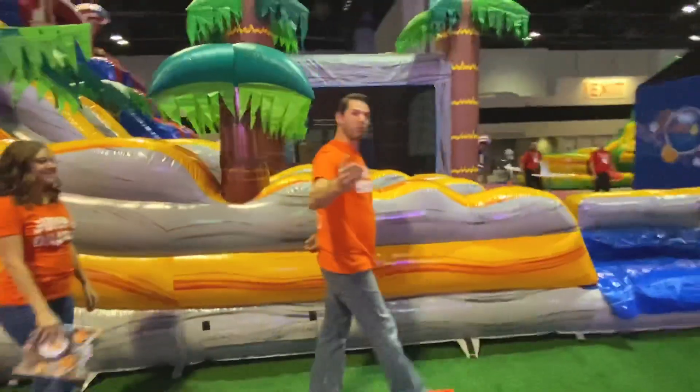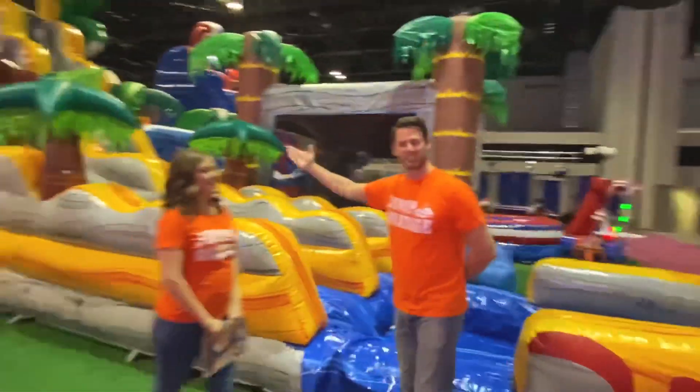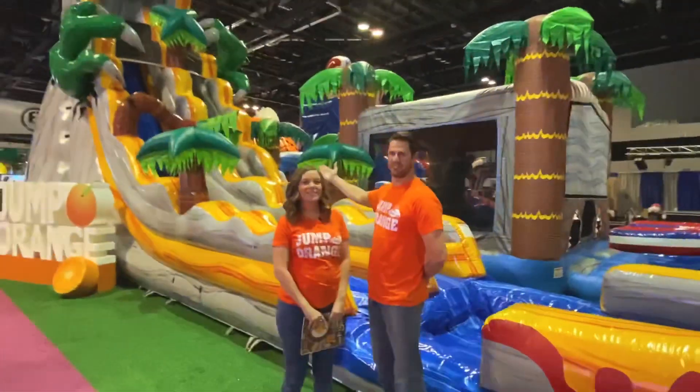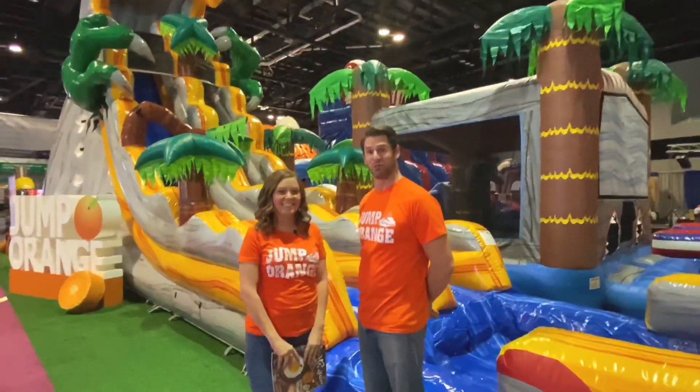Right over here we have one of our newest X-Series, and this is called our T-Rex. It comes in three different sizes: 25, 19, and 15. It's a lot of fun for all the kids, but since it's part of our new series, it's definitely not prehistoric.